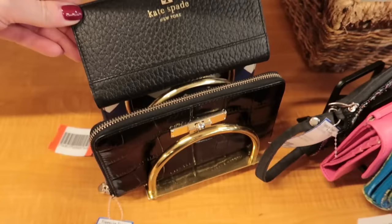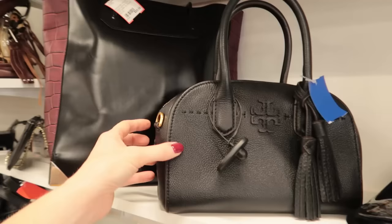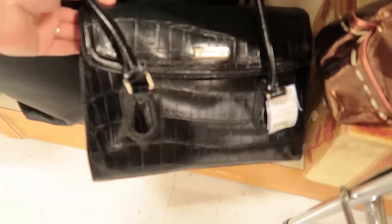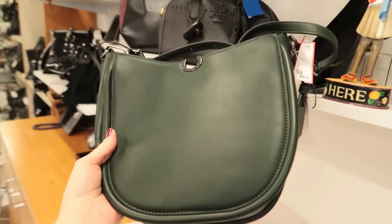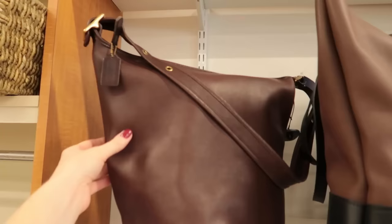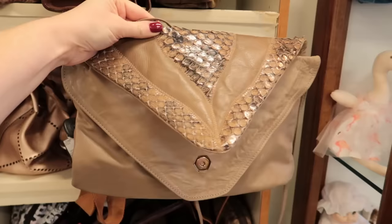Some Kate Spade wallets and clutches, Michael Kors, Makowski, Tory Burch, Liz Claiborne, Ralph Lauren, Calvin Klein, Coach, Coach, Coach. I can appreciate a designer bag, but this is truly my jam — the 80s snakeskin leather funky bag that your auntie had in the 80s. I love it.